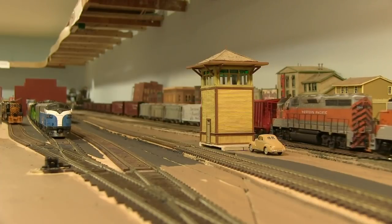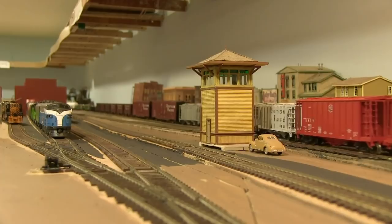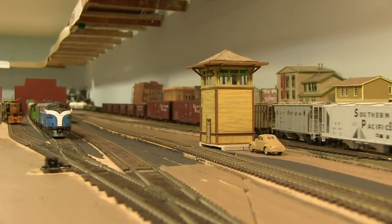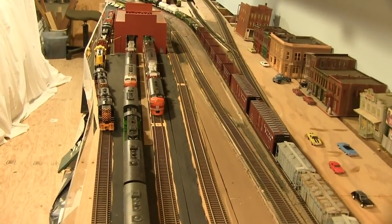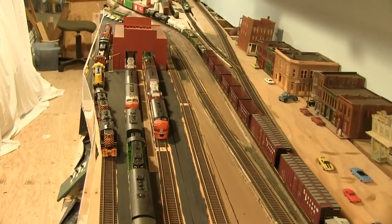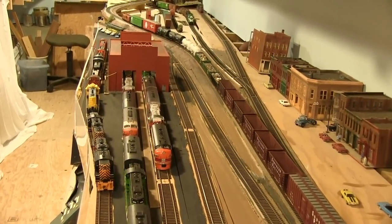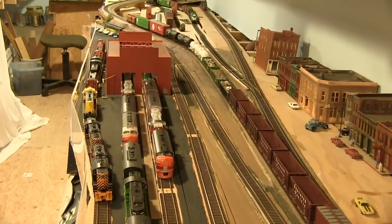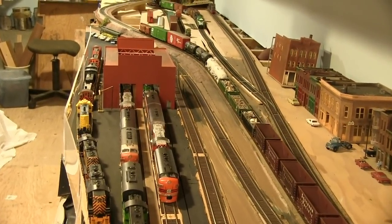The real SP at Springfield Junction is where the old SP Siskiyou line joins the Cascade line. We're now at the engine facility at Springfield Yard. This is actually one of the structures that I'm building — the main engine facility for the entire railroad where heavy repairs for the north end of the WP are completed.